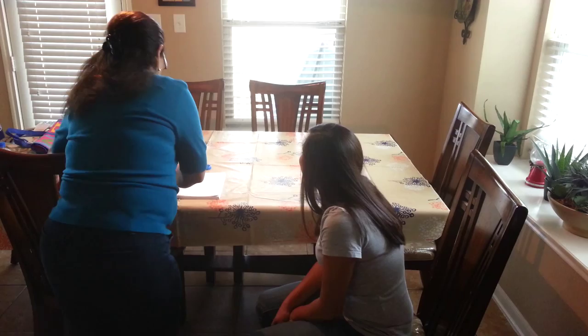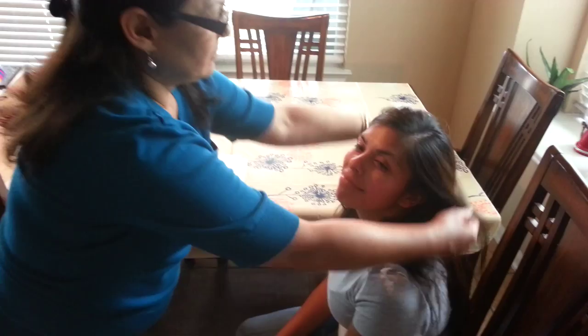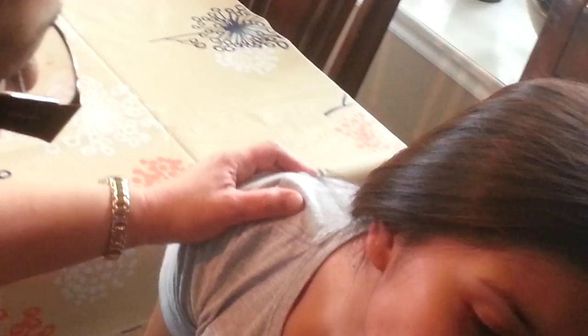Have you seen any recent changes in color in your skin or anything? No, just these little bumps right here. These are moles. Have you seen any change in growth or are they the same? The same. And when was the first time you noticed them? Like five years ago. And they're the same size? Yes.